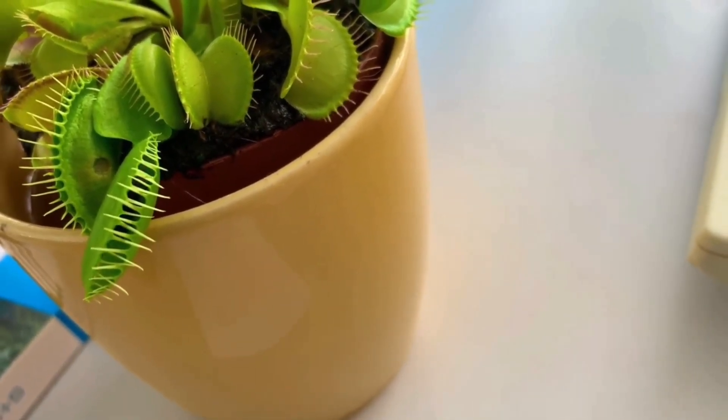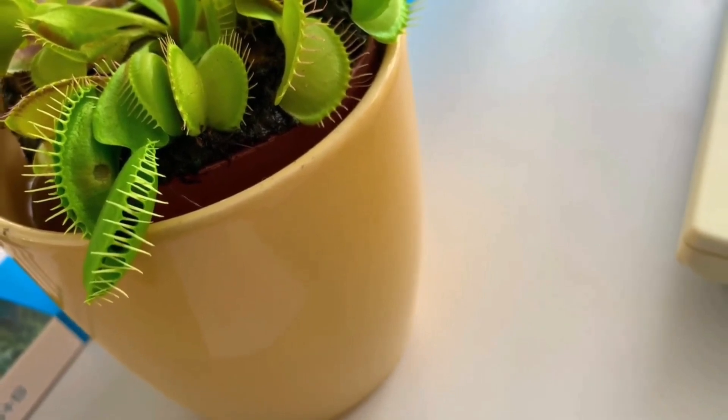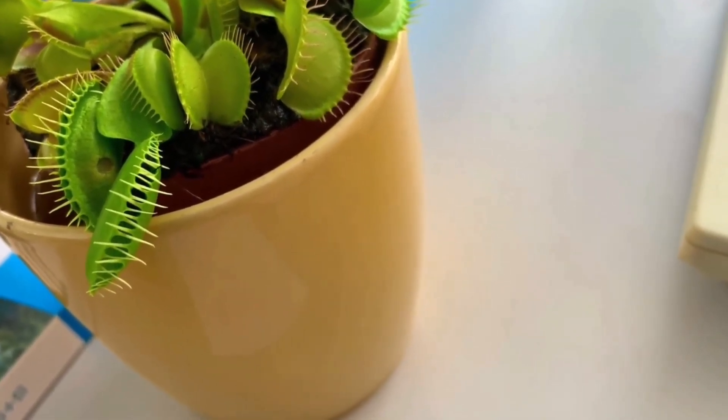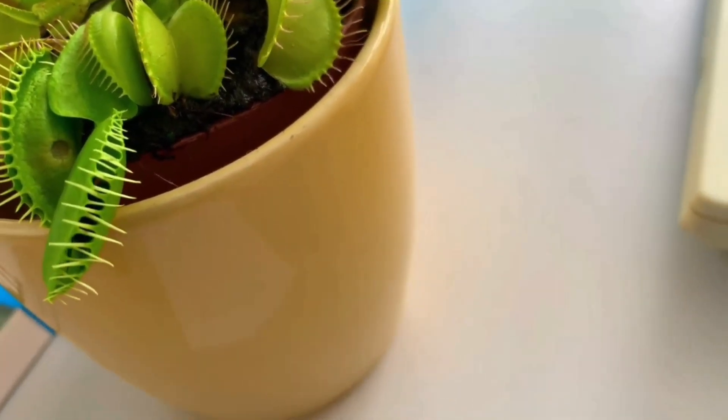The plant grows from a bulb-like rootstock and bears a group of small white flowers at the tip of an erect stem 20 to 30 centimeters tall.